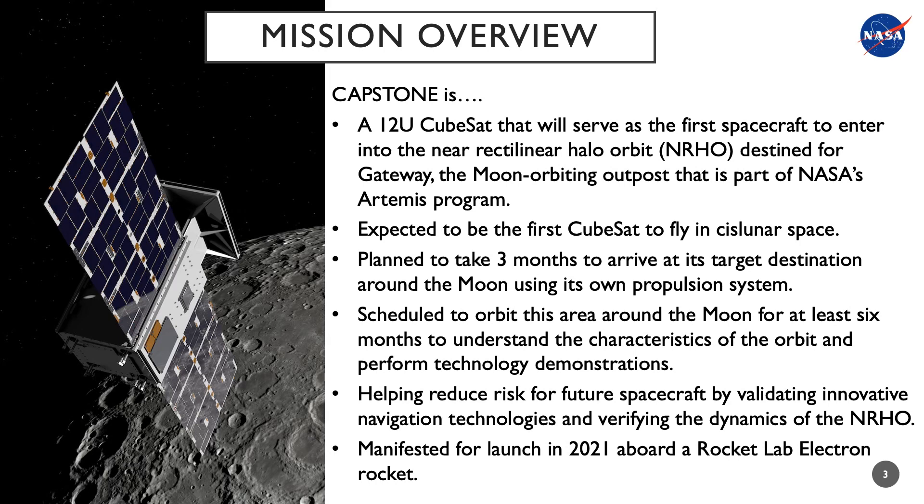The CAPSTONE spacecraft, aided by the Rocket Lab Photon vehicle, will take about three months to arrive at its target destination around the moon. Once in the NRHO, the CAPSTONE spacecraft will understand the characteristics of maintaining this orbit as well as perform technology demonstrations. This mission will help to reduce risk for future spacecraft by validating innovative navigation technologies and verifying the dynamics of the Near Rectilinear Halo Orbit.